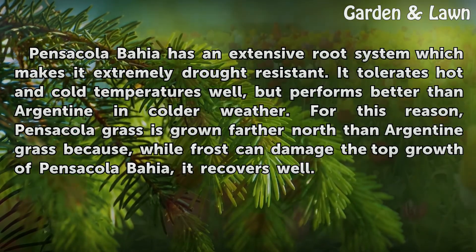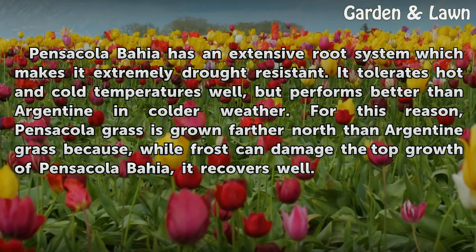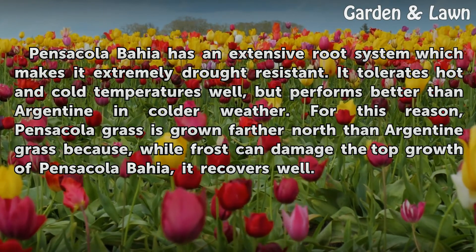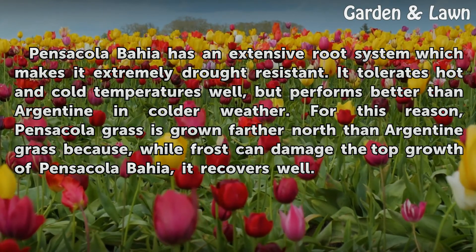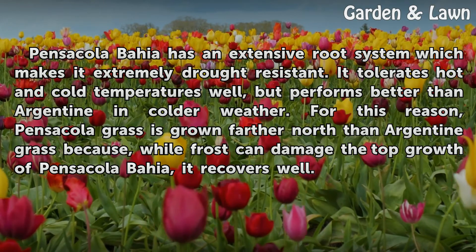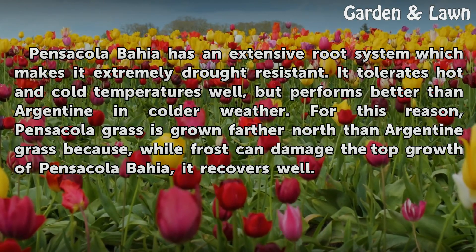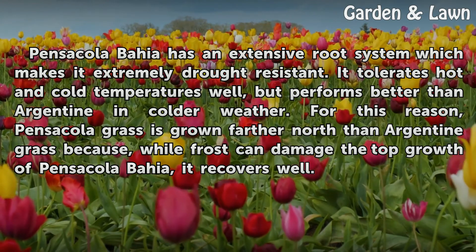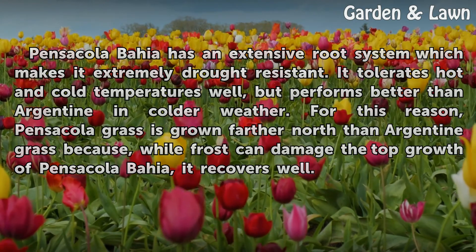Pensacola Bahia has an extensive root system which makes it extremely drought-resistant. It tolerates hot and cold temperatures well, but performs better than Argentine in colder weather. For this reason, Pensacola grass is grown farther north than Argentine grass, because while frost can damage the top growth of Pensacola Bahia, it recovers well.